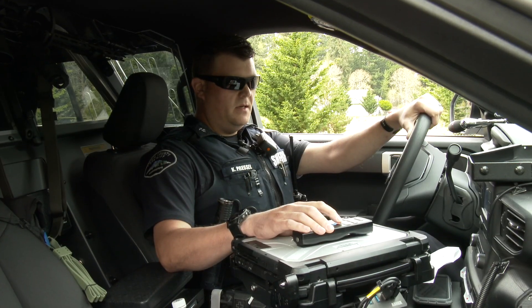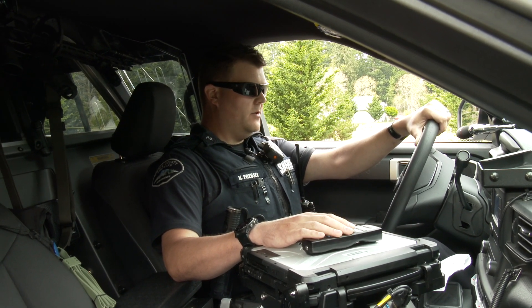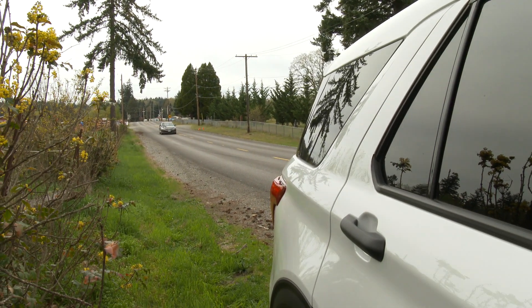Now we're going to see how it works when someone comes up behind us. Again, you can hear the tones from the radar unit and the screen is displaying the car's speed. This time it's doing 53 miles an hour in a 35 mile an hour zone, so we're going to initiate a traffic stop.